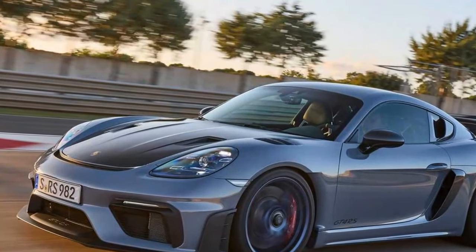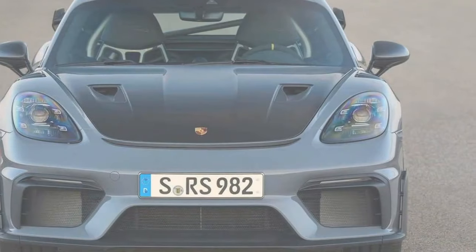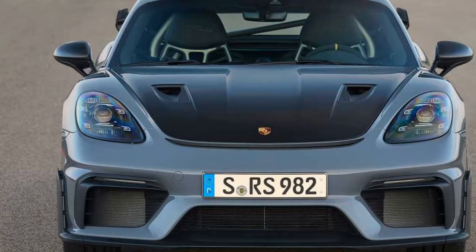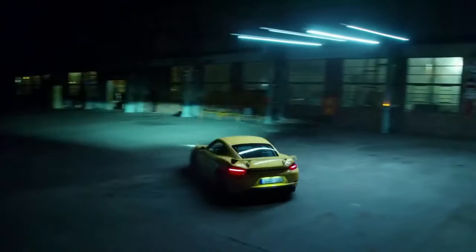At first glance, the $53,946 upgrade seems hard to justify. The real changes become apparent when you push. Braking, which has seen modest hardware changes, is a shocking improvement.